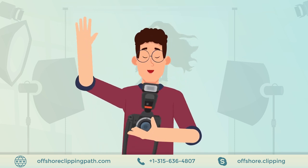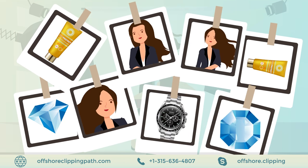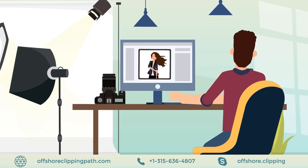James is a professional photographer. Because he's good at what he does, he sometimes has a lot of photos to edit, making sure they come out clean and perfect.